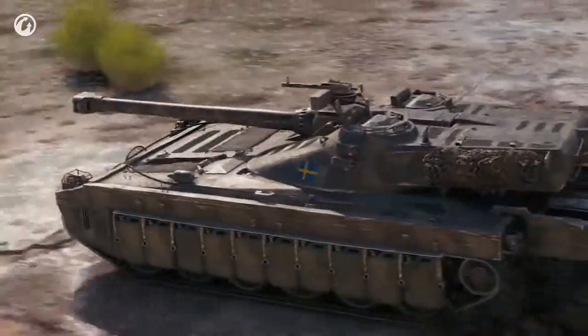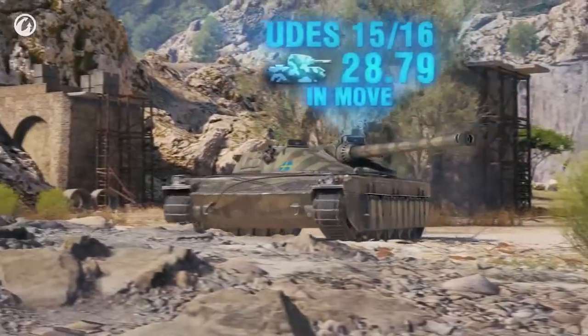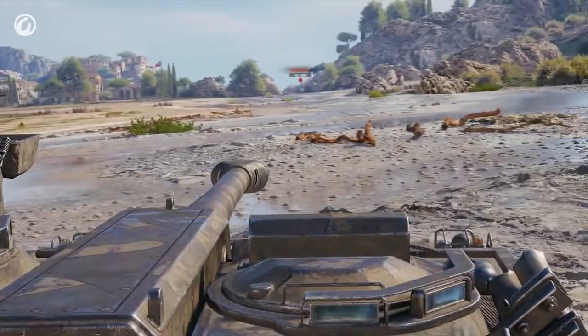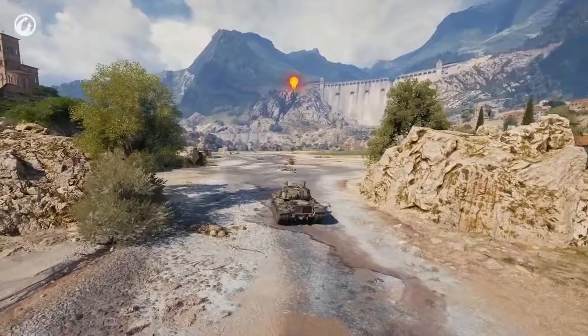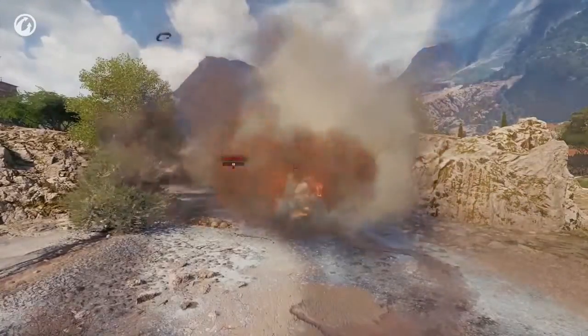Even better, a moving UDES is harder to spot than the static American giant. For the Swede, it's important to realize that you're the one to shoot first, no matter what.